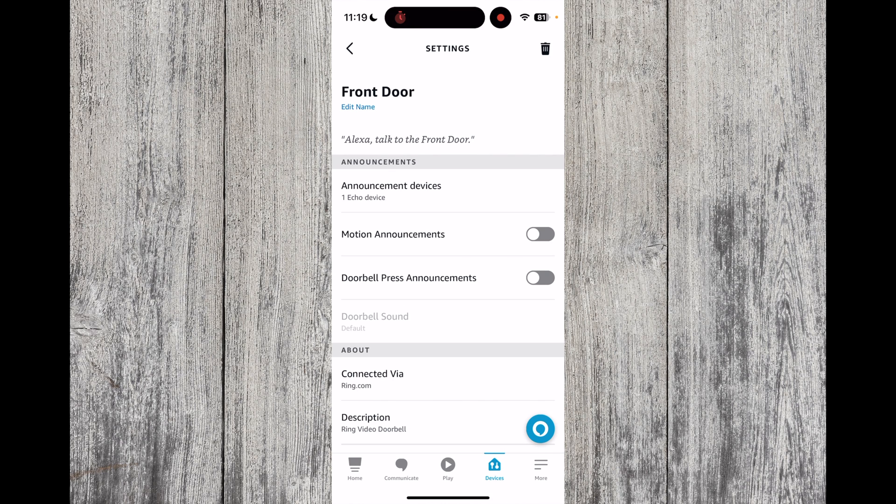You can then choose what you want to do. You can have motion announcements turned on or off — this will alert you when someone's at the door. I have it turned off because it can be quite annoying as your device will keep ringing and making noise. However, what you definitely want on is doorbell press announcements. This will alert you when someone's at the door.